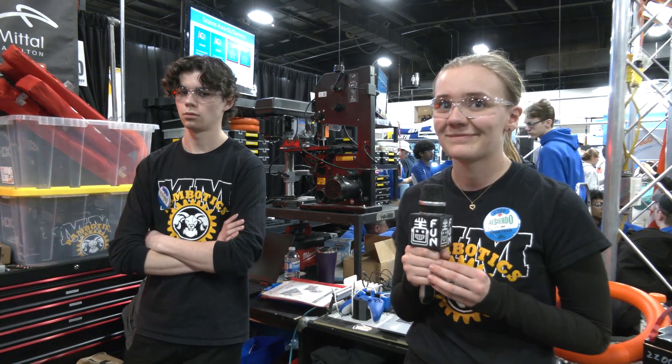Well, MM Rambotics, congratulations on a great season so far — we can't wait to see how you do here at Provincials. Thanks for taking the time to tell us more about your robot. You've got a fantastic one, and good luck the rest of the way. Thank you so much.